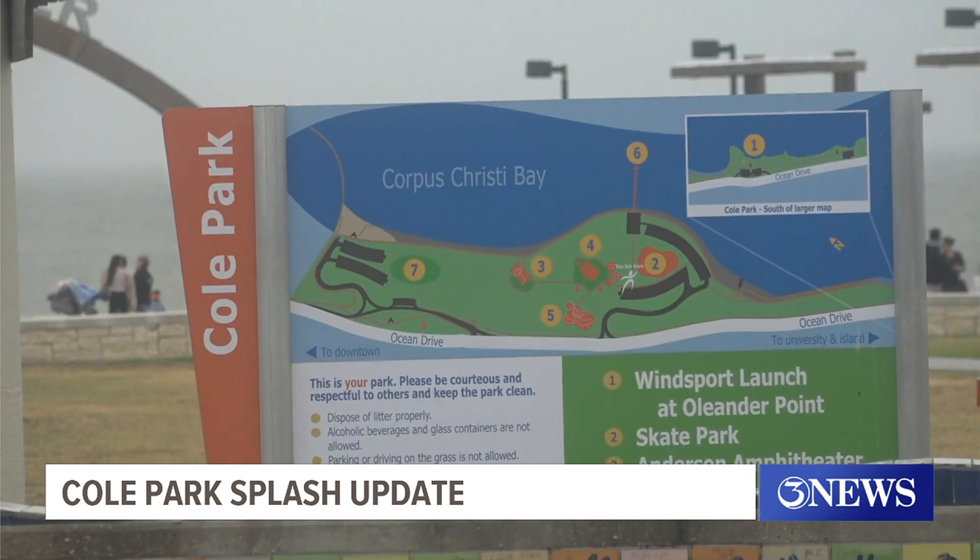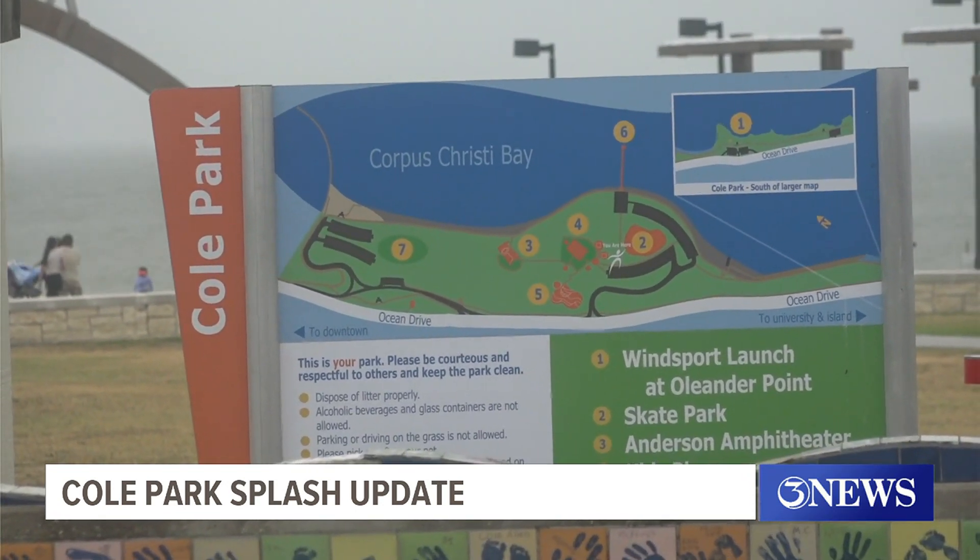Weather permitting, the new splash pad and playground are both scheduled to open in late May.